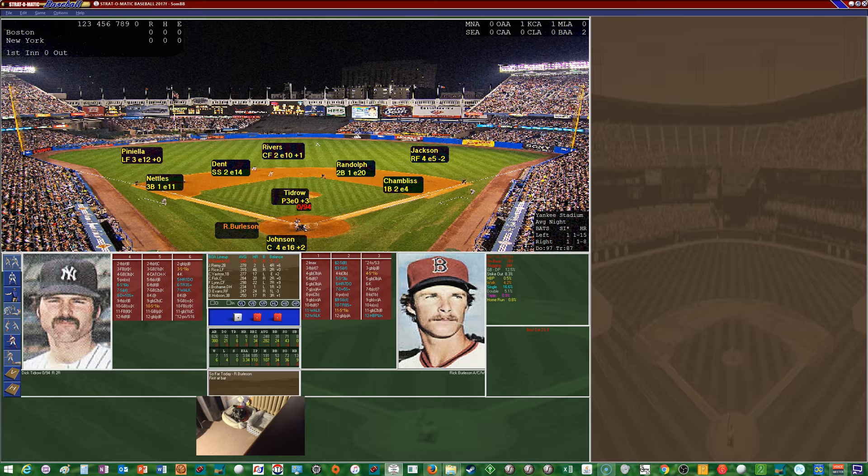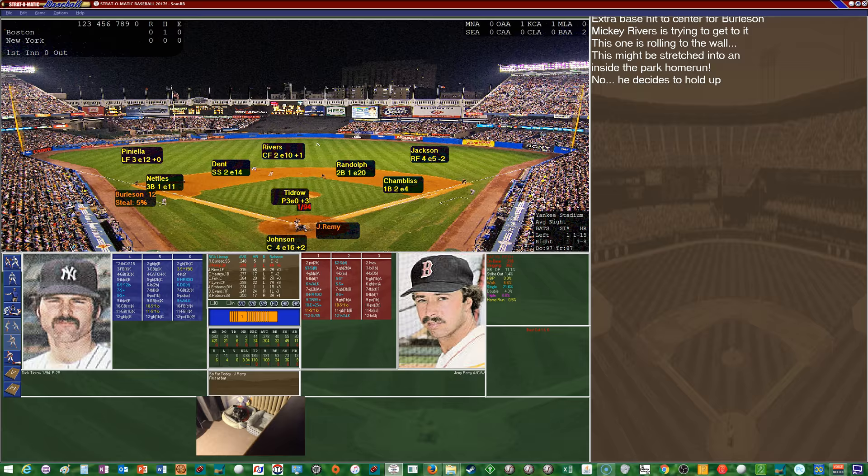Cliff Johnson has below-average range, commits quite a few errors with an E16 rating and a poor arm at plus two. Tidrow looks in for the sign from Johnson, nods his head, winds up, and delivers. Burleson is going to get a good pitch to hit — and he hits it over the head of Rivers, all the way to the wall. Burleson rounds second and he's on his way to third with a triple!